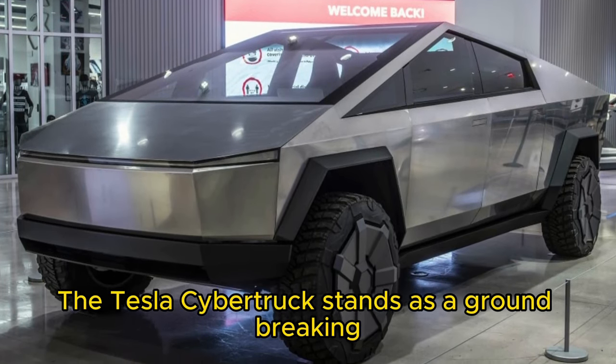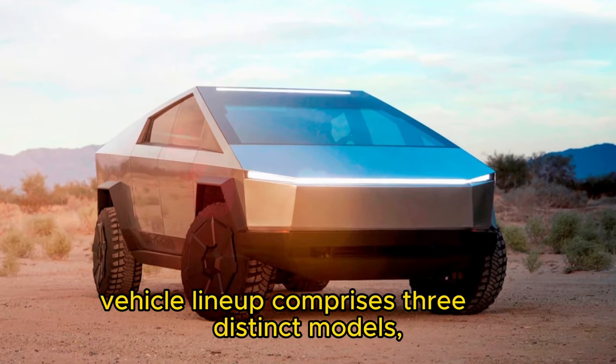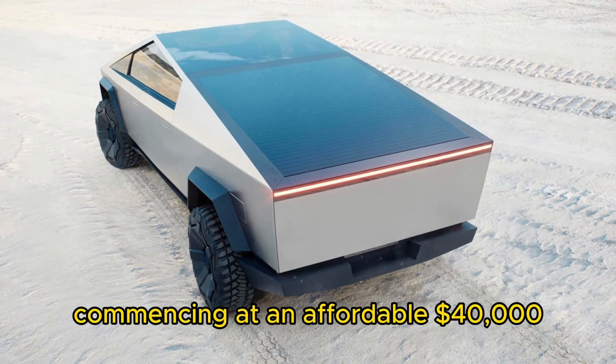The Tesla Cybertruck stands as a groundbreaking all-electric pickup truck, boasting a strikingly futuristic design. This remarkable vehicle lineup comprises three distinct models, with the base single-motor variant commencing at an affordable $40,000.